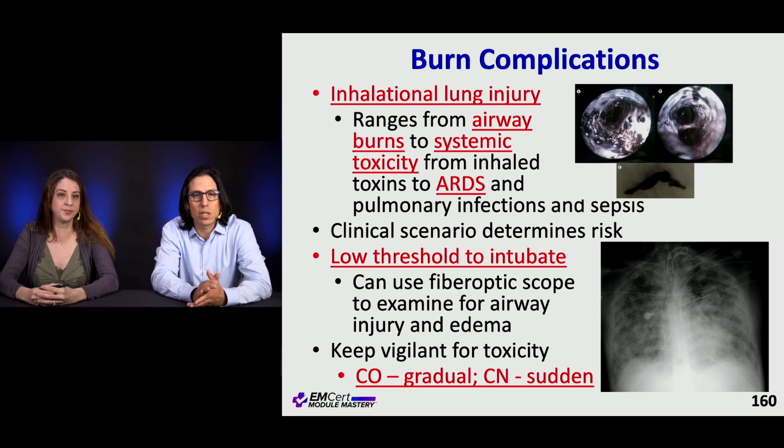Carbon monoxide toxicity is usually a more insidious thing, whereas cyanide toxicity is sudden and dramatic — it may present as unexplained and persistent lactic acidosis after resuscitation.